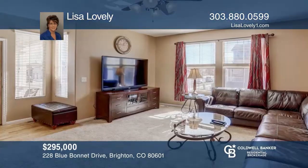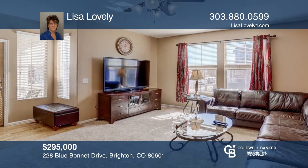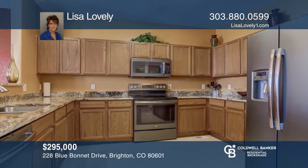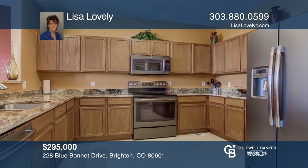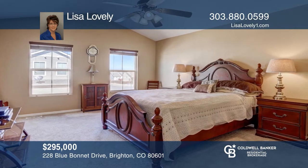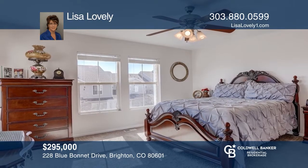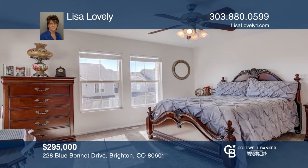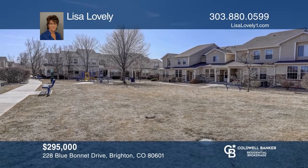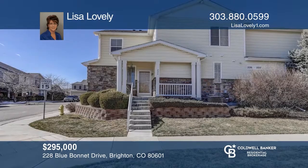This two-bedroom townhouse style condo features a living and family room, open dining space and a large kitchen with updated stainless steel appliances and granite countertops. Upstairs you will love the open loft that can be used as a flex space. There are two master bedrooms both with private baths and walk-in closets. This home is complete with an attached two-car garage. Learn more when you tour with Lisa Lovely.